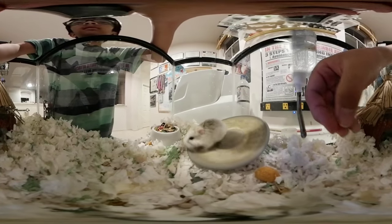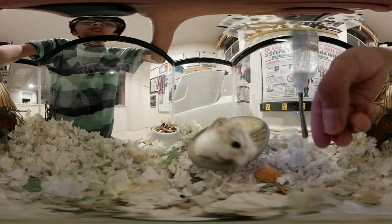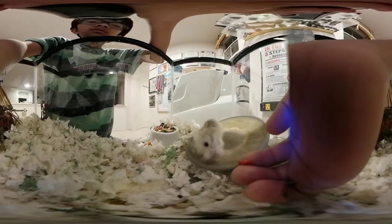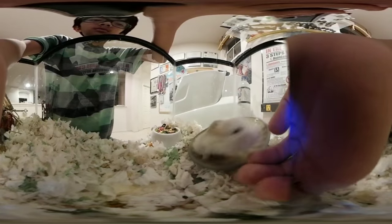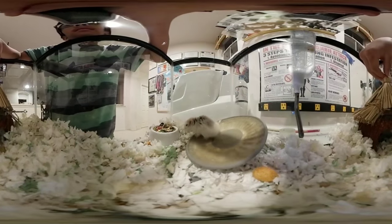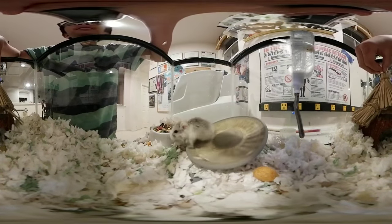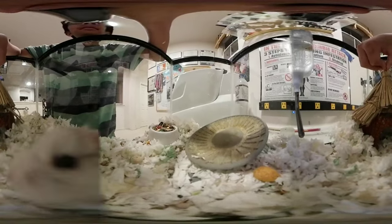Look at this — right here. Oh no, I dropped it. Let's give it to Ninja. Yay! Look at all those close-ups of Ninja's face, and I'm not even zooming in.